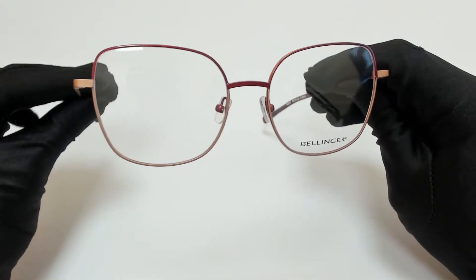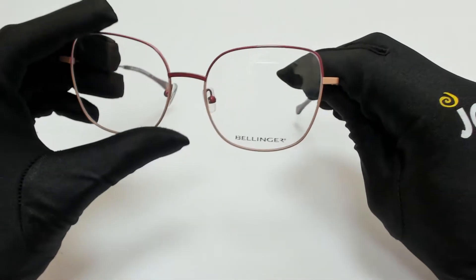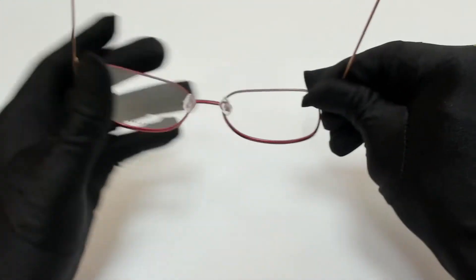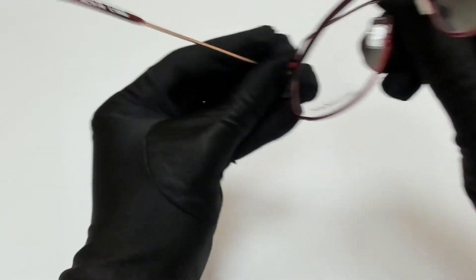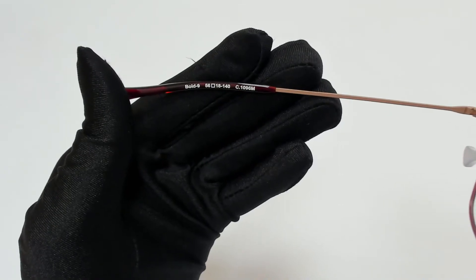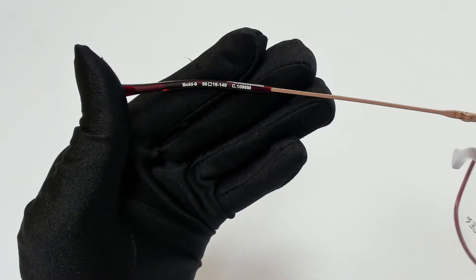The color of the frame is red and peach and it has a cat eye shape. 56 is for its lenses, 18 is for its bridge, and 140 is for its temple.